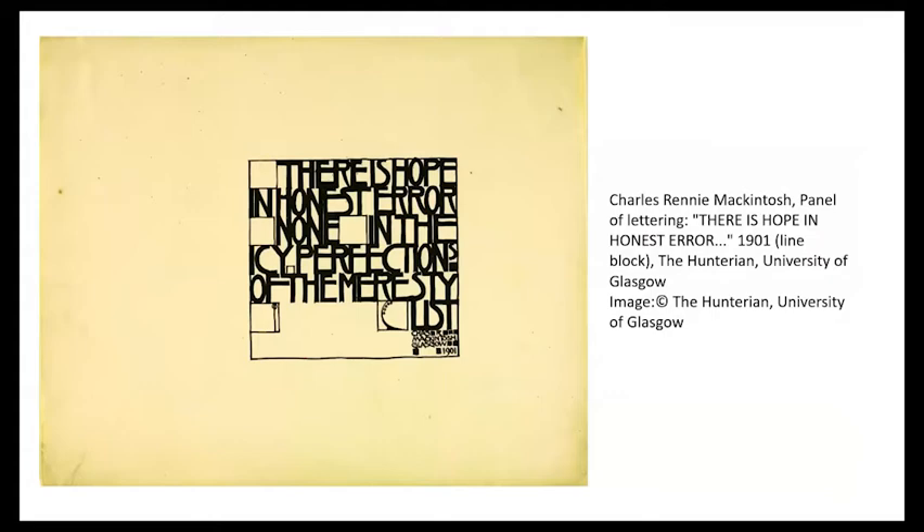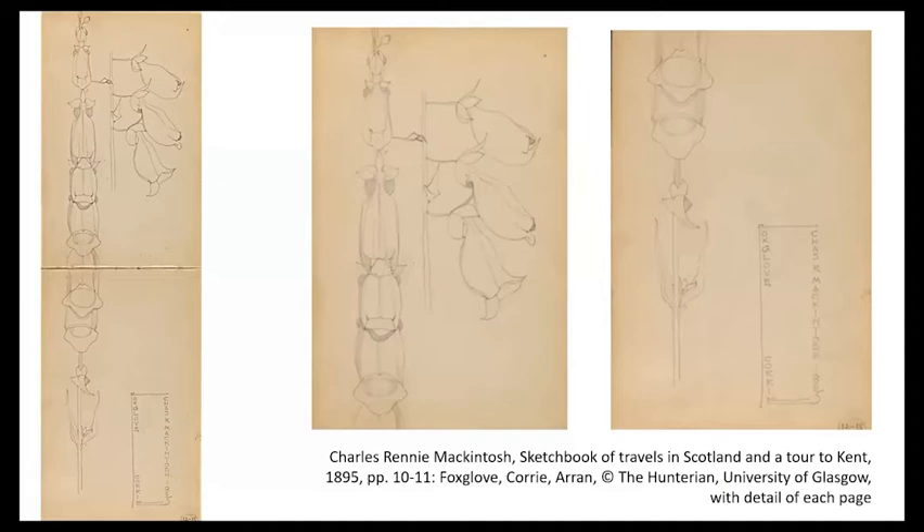In 1901, Macintosh is going to echo that in his well-known panel of text where he says there is hope in honest error, none in the icy perfections of the mere stylist. In other words, imperfection à la Ruskin has to guide the artist. And I think already before this, in his tall Arran foxglove spreading through two whole pages of his sketchbook turned vertically, we see a kind of long continuum of past, present and future, and of imperfection and perfection that Ruskin had evoked — the tiny buds at the top, the opening buds, then the withered flowers at the bottom. It's almost a cinematic sequence.